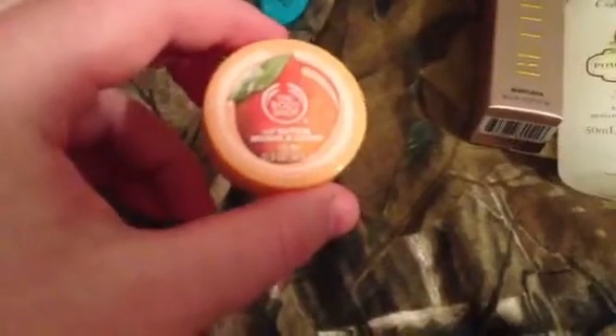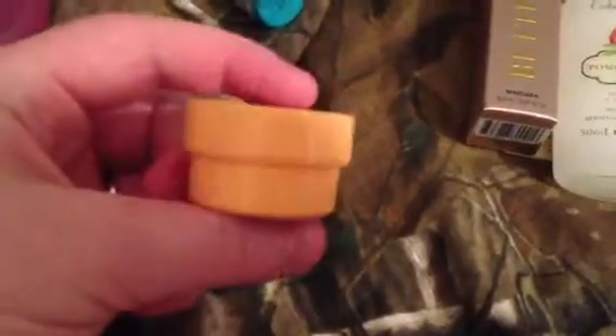I got the Body Shop lip butter in mango. I really have been into mango lately.